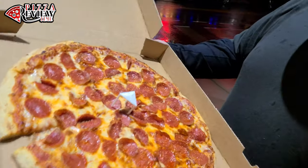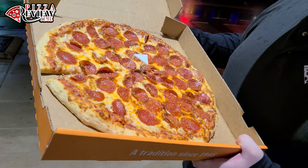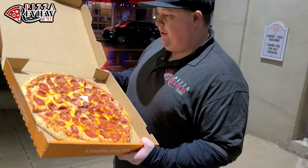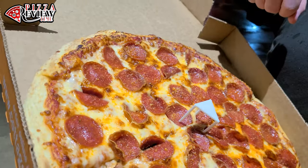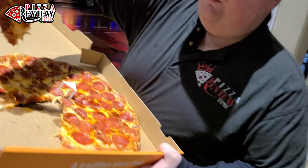Here we are, it's time to judge the product — Cottage Inn, 1948. This is a large pepperoni, which is usually what we go with. Their large is 16 inches here. It's not a bad looking pie. We've got flat pepperonis, looks pretty heavy-handed on the cheese, and the crust on the outside — you can see almost a perfectly golden crust. You couldn't really ask for much more.